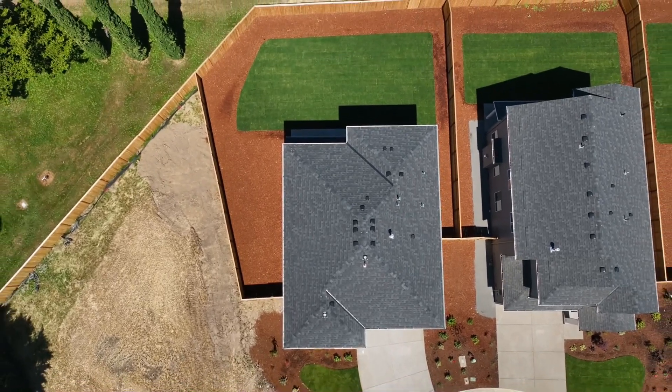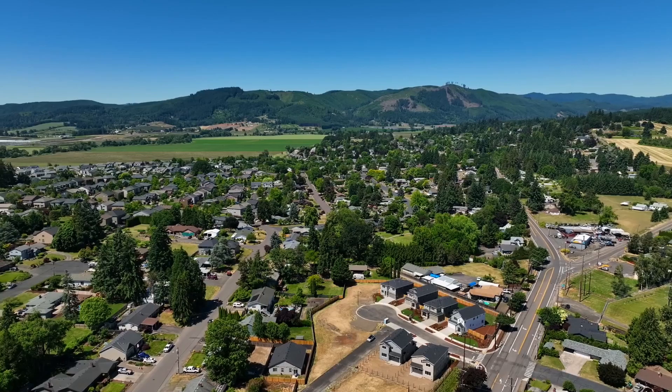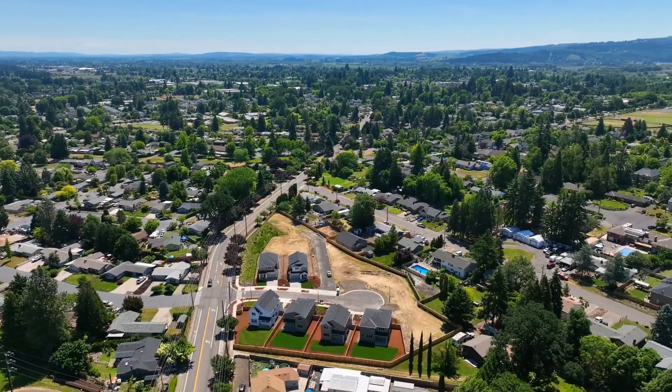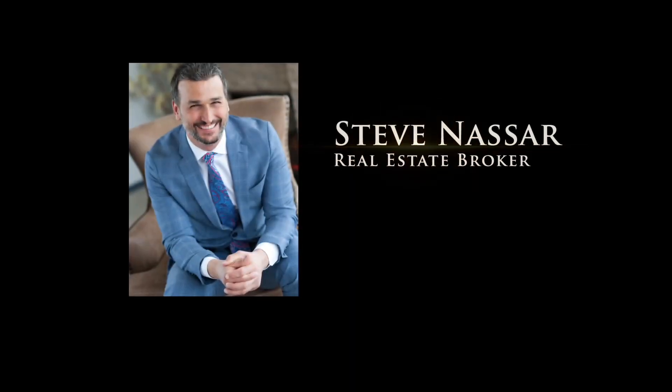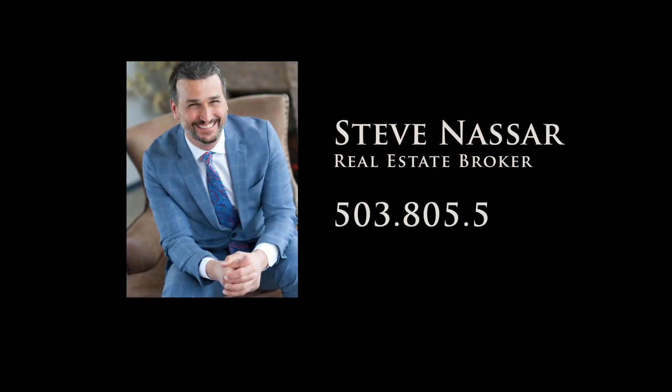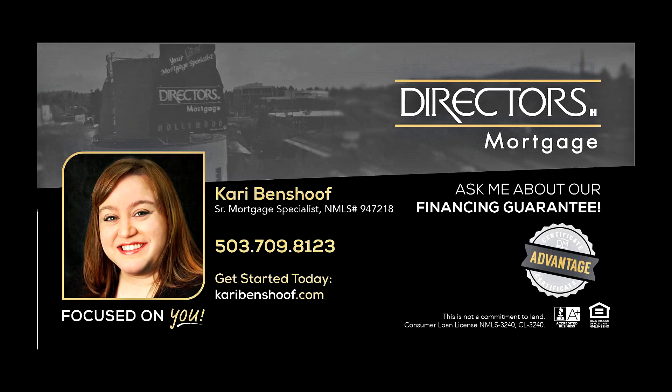Visit this fantastic home to see and appreciate its style and functionality. You'll find it all here in Lee Meadow by Riverside Homes. To schedule your personal tour, please contact Steve Nassar at 503-805-5582. For financing options, please contact Carrie Benshoff with Director's Mortgage.